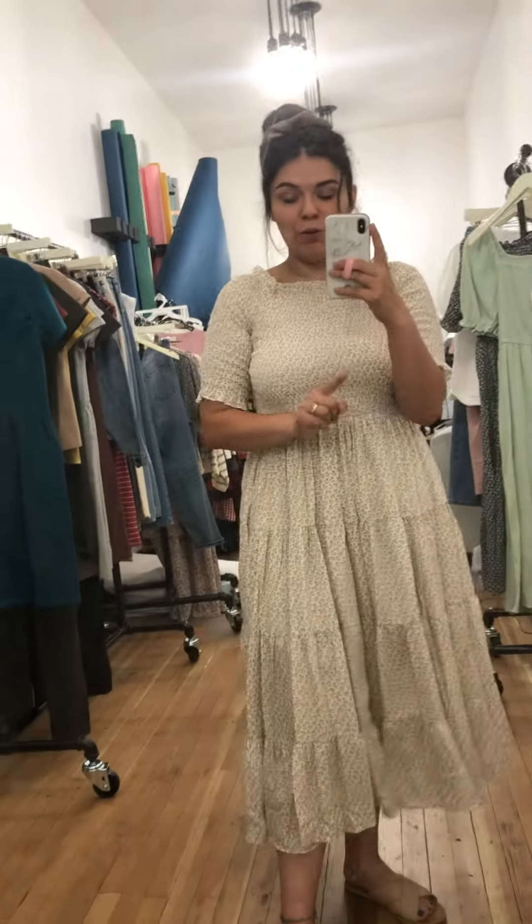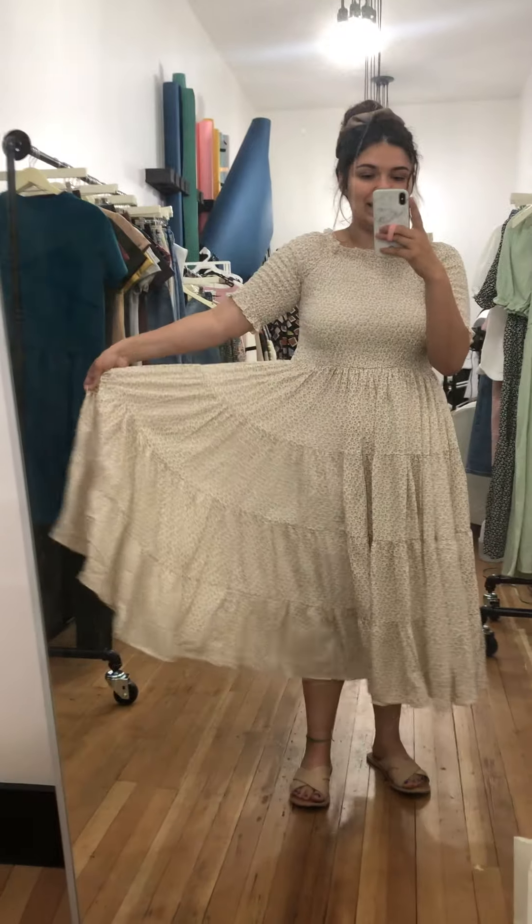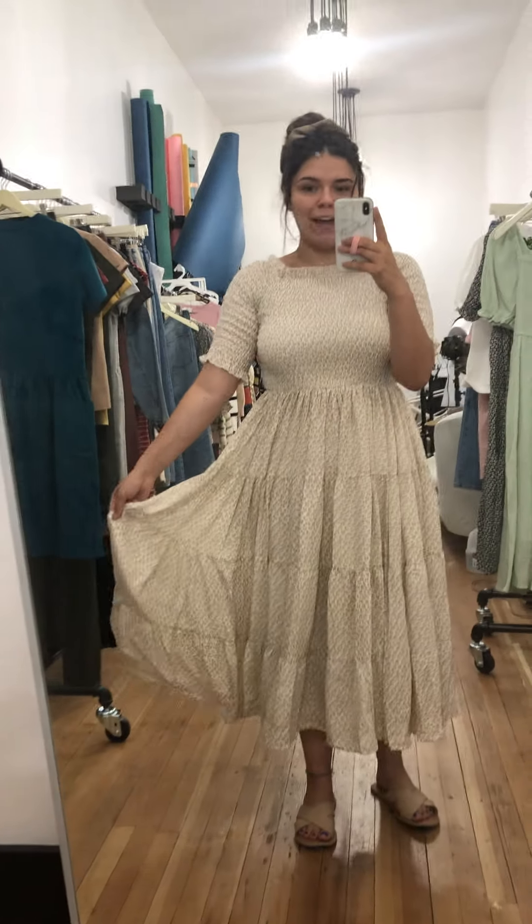Are you guys ready for this dress? I don't think you are because it's so good. This is the Hillary dress. We've had it before — we had it in two different colors — but it's back in two new colors and I am obsessed. It sold out so fast last time, and I have a feeling the same thing is going to happen again because it's just one of those dresses that's just stunning. You put it on and you never want to take it off.